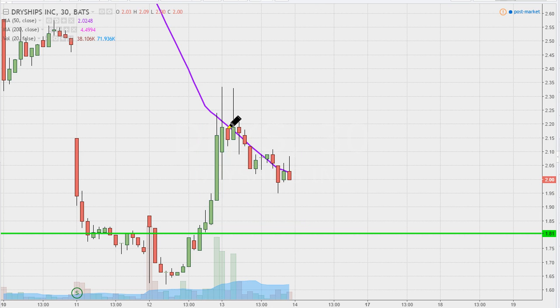Yesterday was where the big explosive move happened and then the big question going into today was: is there gonna be any sort of follow through? Is this thing just gonna totally collapse? What exactly is gonna go on? And I would consider today pretty bullish.